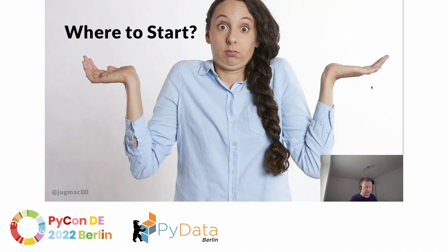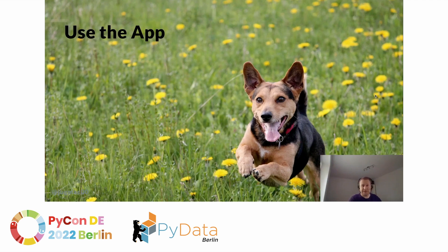Where would you even start here? This is huge. Well, I can tell you what I did. As this is an application and not a library, I just used the application. I logged on at launchpad.net and used it.